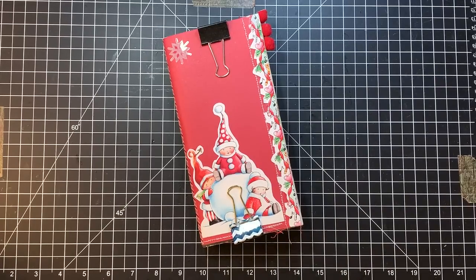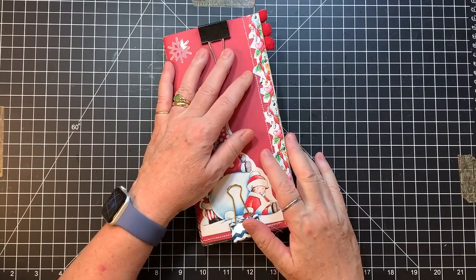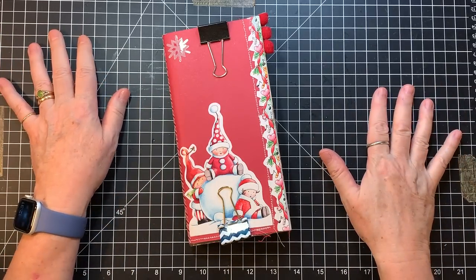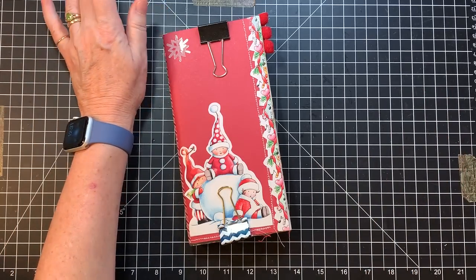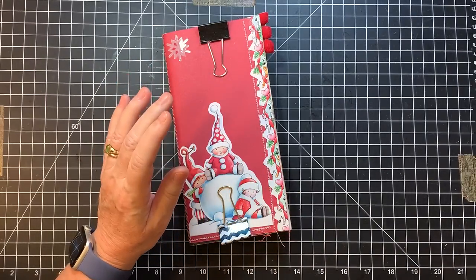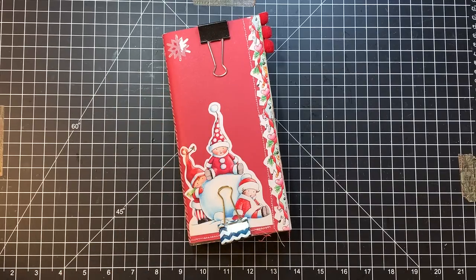Hi everyone, it's Gail. I am here today with some Christmas organization. That's what we're going to do today because I pulled out some of my Christmas stuff and there's just things everywhere, so I just need to get myself pulled together and remember what I have, so I can get started on Christmas journals. First I want to say hi and hugs to Beverly, Carol, Karen, and Anne. Thank you so much for watching and for your nice comments.